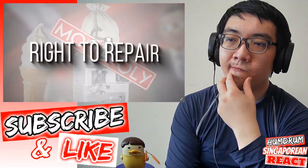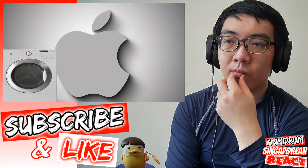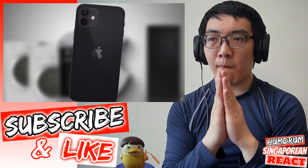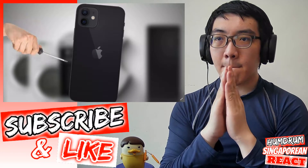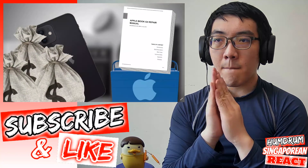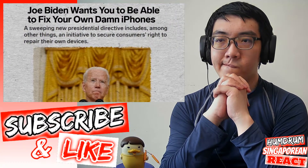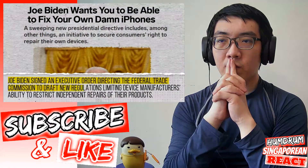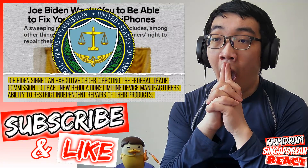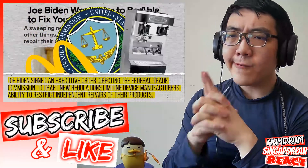In recent years, we've seen right to repair pop up again as an issue in the electronics industry, covering everything from home electronics like your washer, dryer, and oven to personal devices like your phone and computer. Apple, who up until recently refused to let third-party repair shops have access to parts or manuals to repair your phone, used to charge a ton to fix it at the Apple store. The tide began to change late last year when President Biden signed an executive order directing the FTC to draft new regulations limiting all this. And the FTC has chosen to use McDonald's and their ice cream machines as an example company in their right to repair investigation.